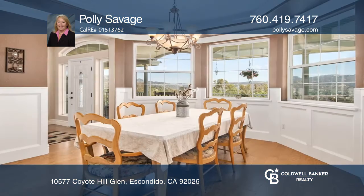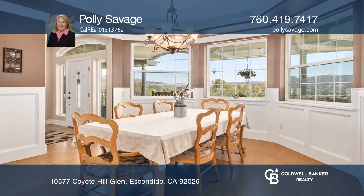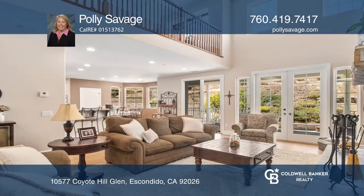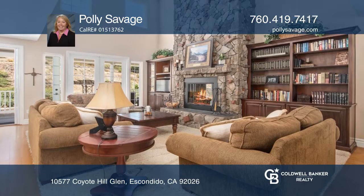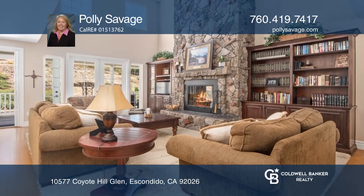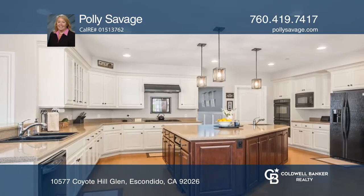Inside you're greeted by a formal dining room, a generous office, and an inviting living room with an impressive stone fireplace. The living room opens to a spacious kitchen with a sunny breakfast nook.